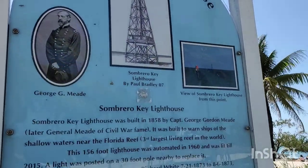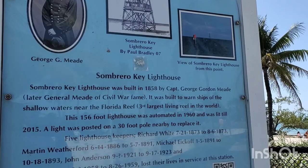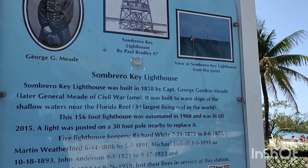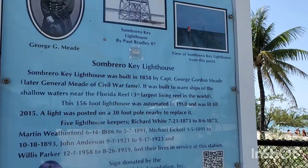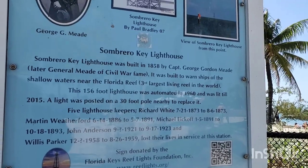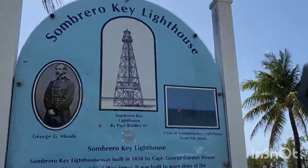General George Meade. I've got to read this. Sombrero Key Lighthouse was built in 1858 by Captain George Gordon Meade, later General Meade of Civil War fame. It was built to warn ships of shallow waters near Florida Reef, which is the third largest living reef in the world. This 156-foot lighthouse was automated in 1960 and was lit until 2015, when the light was posted on a 30-foot pole nearby to replace it. And those are the different light keepers. Wow — George Meade in Florida!